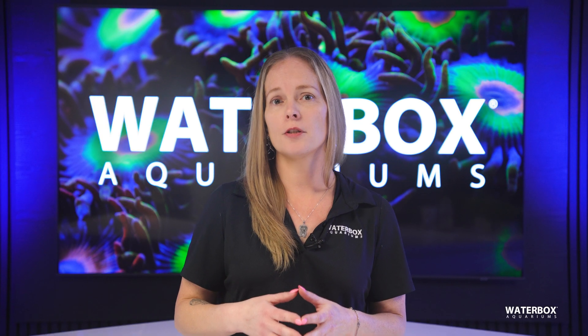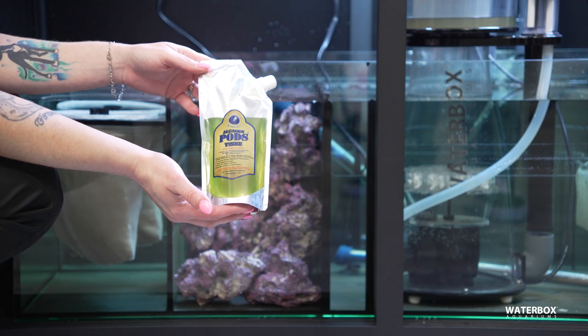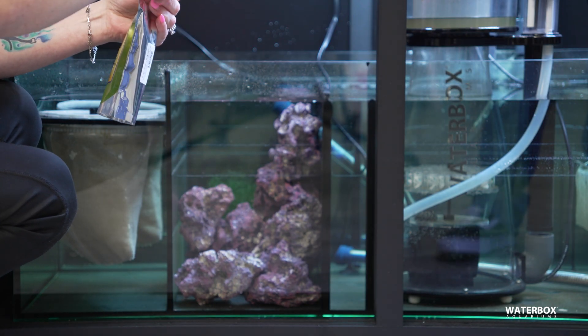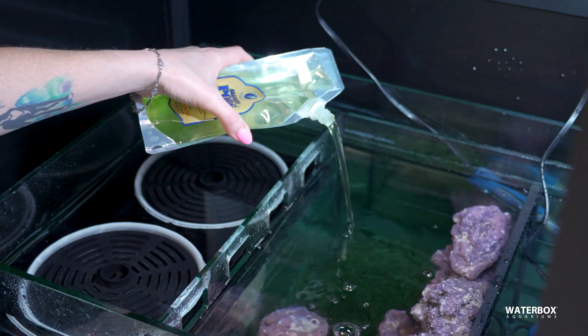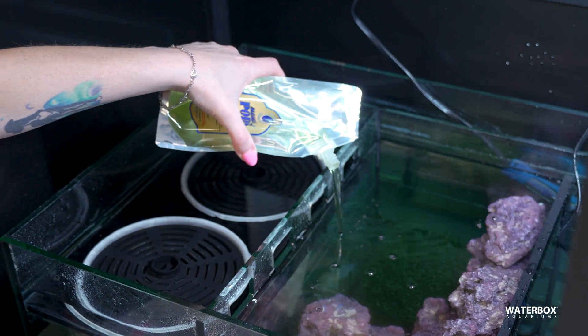To kickstart your refugium's ecosystem, seeding with copepods is essential. You can purchase live cultures from your local fish store or online and add them periodically to maintain a healthy population. Since your refugium is connected to the main system, a steady stream of these microfauna will make its way into the display tank, enriching the diet of your reef inhabitants.